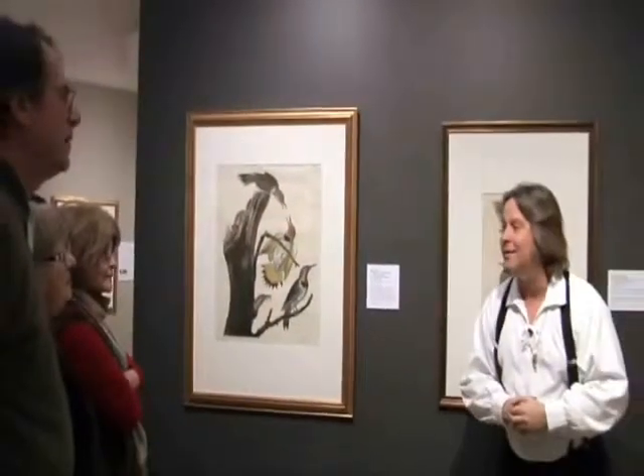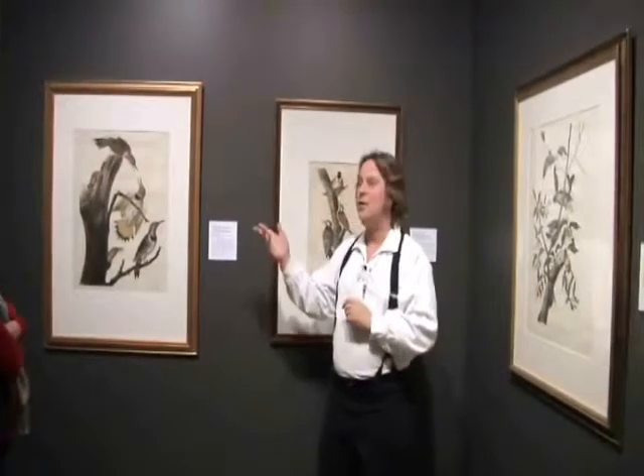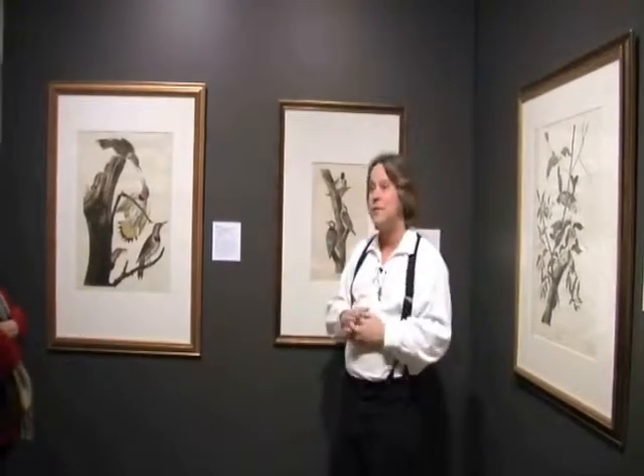We have three members of the same family of birds. What family might that be? Woodpeckers — they're all woodpeckers. I would challenge you to look more closely at these three different species of woodpeckers. What are some of the differences that you see between them?